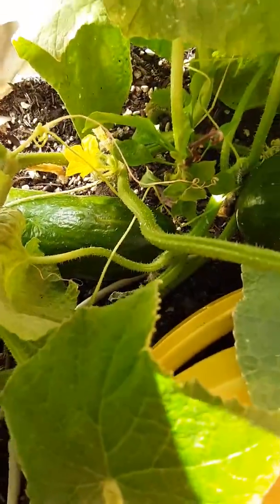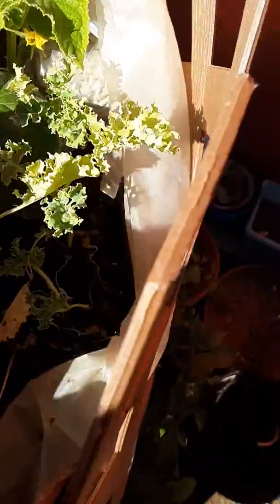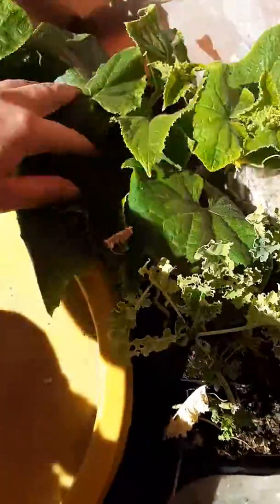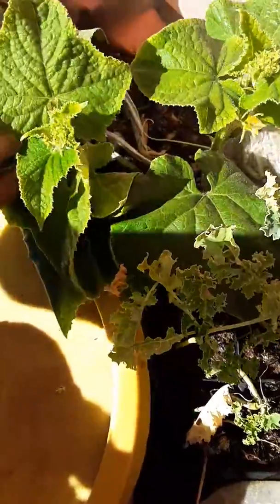Cucumber is one. There's another one. We have some of our volunteers in there. Another cucumber over there.